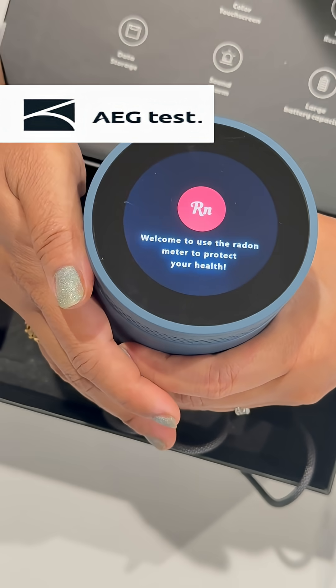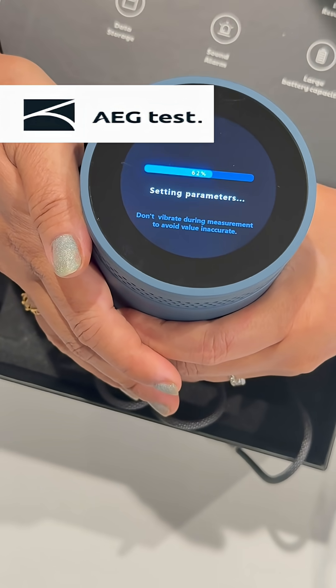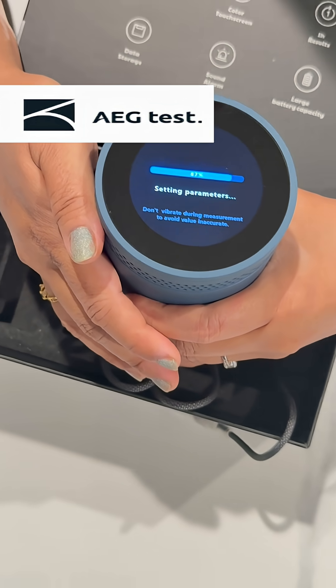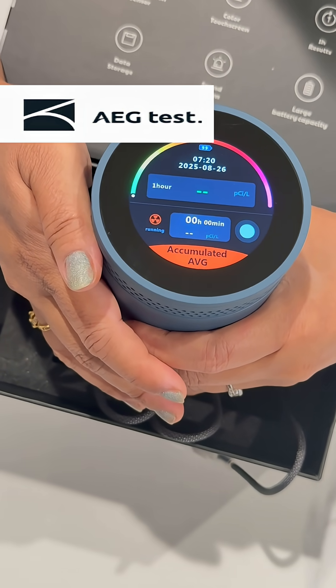Once it started, it shows the reading screen and it's detecting. Radon is a very bad gas that we can't see, so it's good to have this at home.